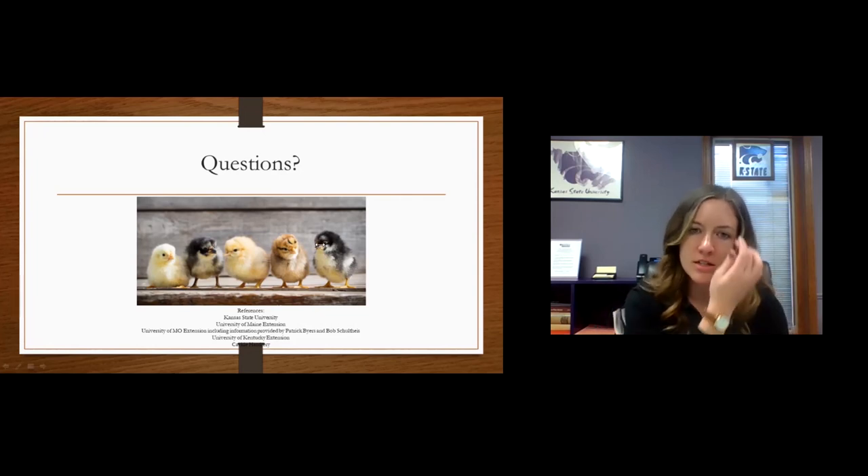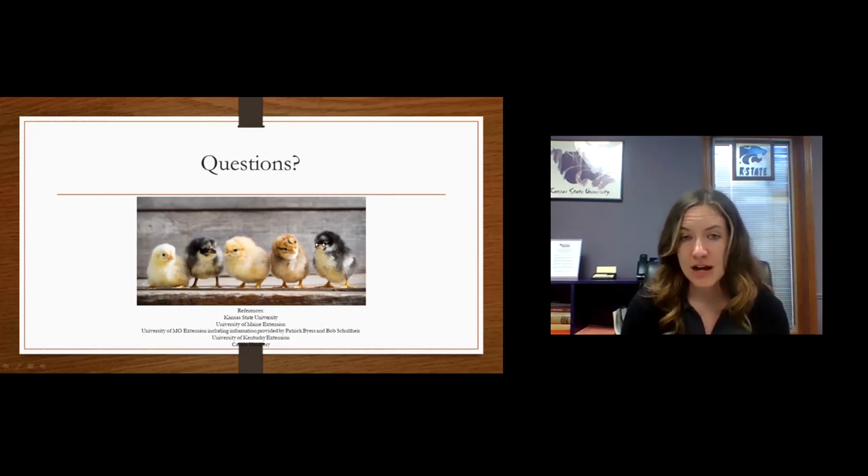The next question is: keeping new hens in their coop or run for two weeks before letting them free range — is that good practice? Yes, that is a great practice. That way they learn to lay and roost there. It helps them know that's where they need to lay their eggs and where their shelter is, because they are in a new environment. If you were to let them free range right away, they might pick a tree or another area that isn't ideal.